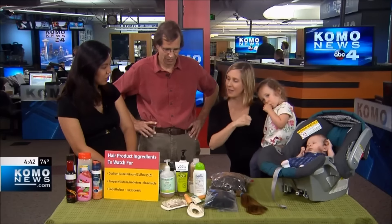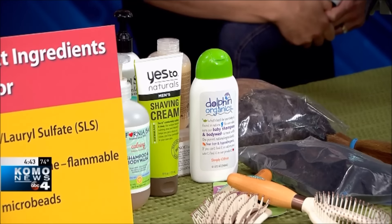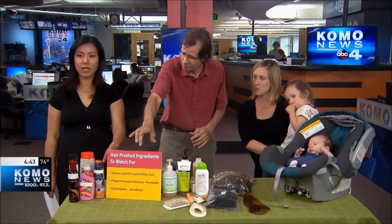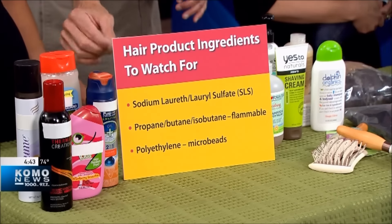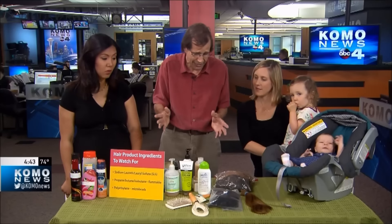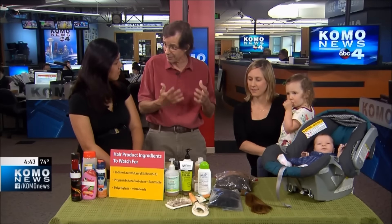These are a couple of products that Angela brought — examples of the many positive products available that don't have some of the sketchy ingredients. It's easy to find the sketchy ingredients, and those are some of the things mentioned on that sign. We have the brands taped over, but they might have things like polyethylene microbeads or flammable propellants. So checking that resource Angela mentioned is great.